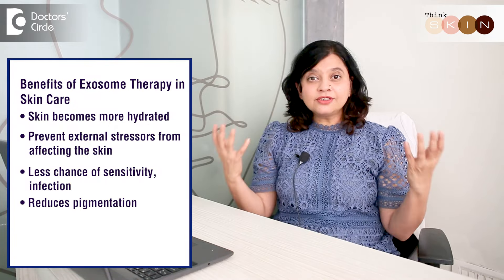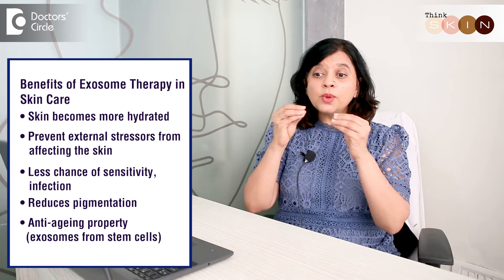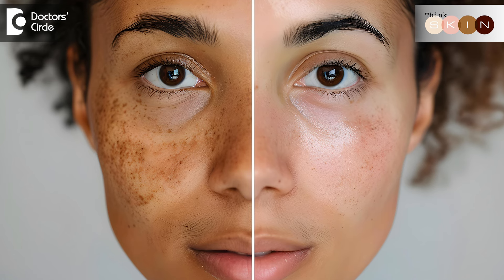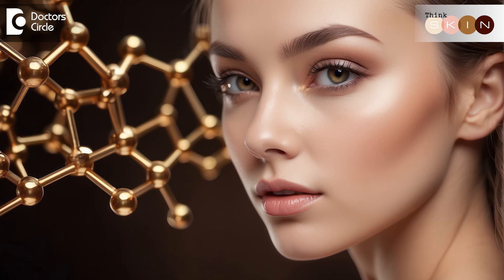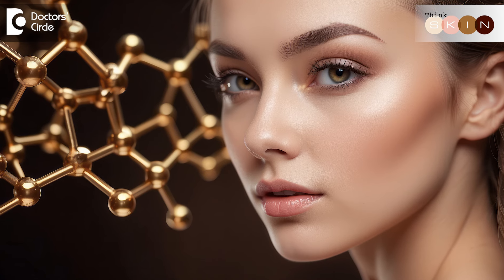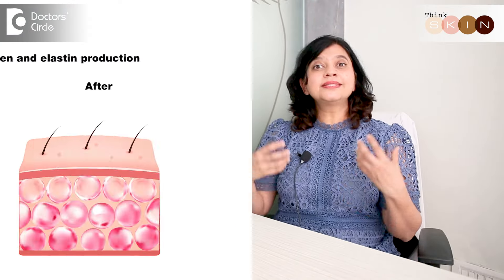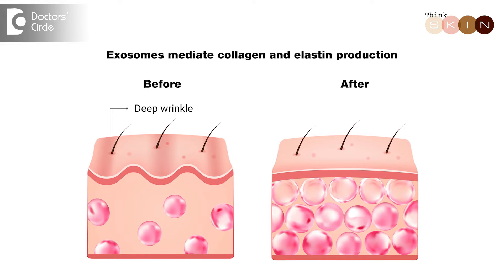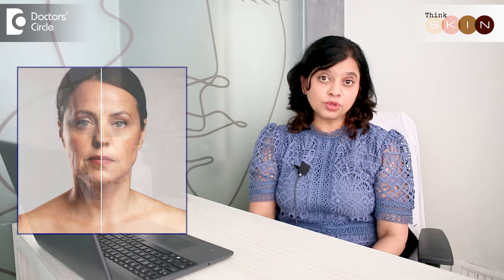Improved barrier function also reduces infection, inflammation, and one very important factor — pigmentation. When the skin is hydrated, pigmentation tends to reduce. Certain exosomes can also influence cells to reduce melanin production, and when melanin production reduces, the skin starts becoming lighter. Lastly, exosomes derived from stem cells have great anti-aging properties — they mediate collagen and elastin production, making skin more elastic and supple, reducing fine lines and wrinkles, and making the skin look fresher and more youthful.